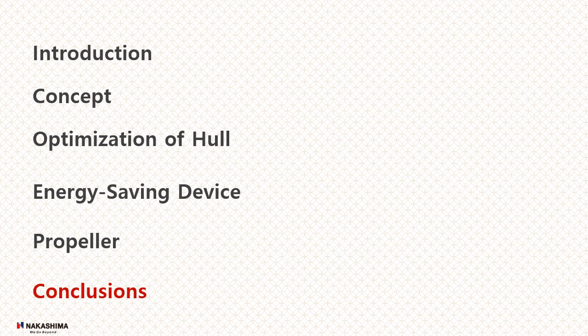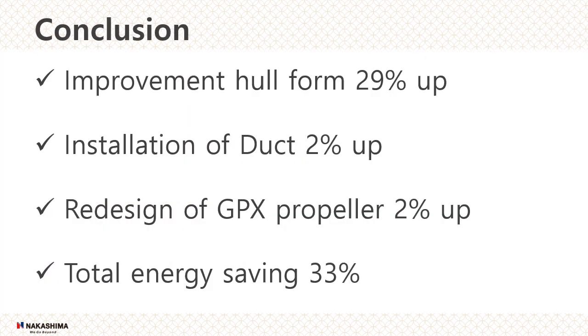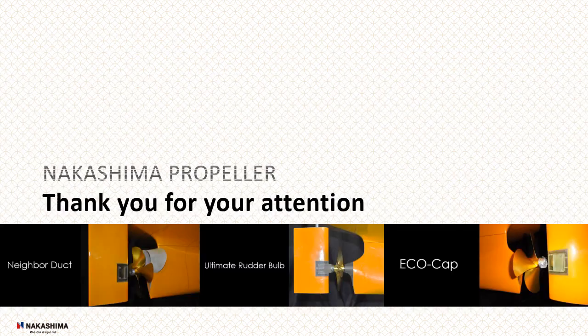Finally, conclusion. These are the conclusions. Thank you for listening.